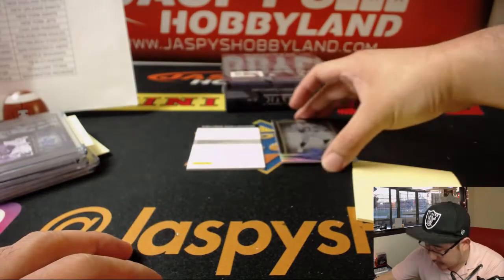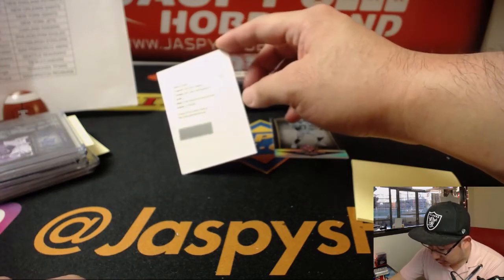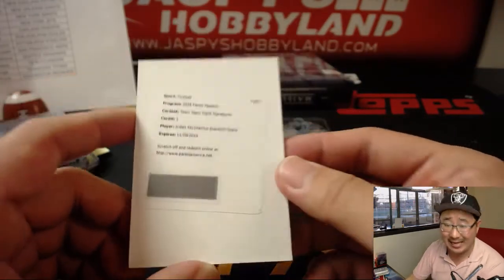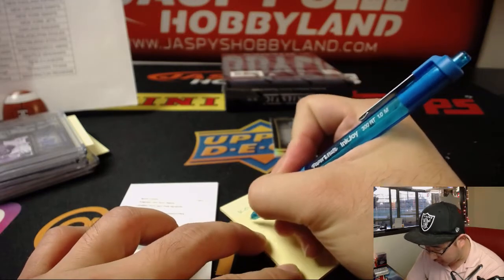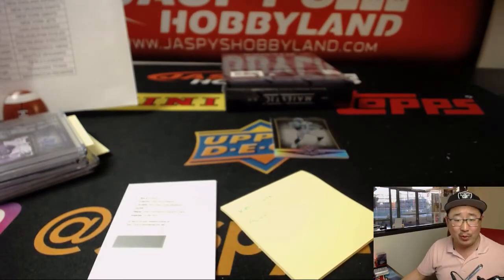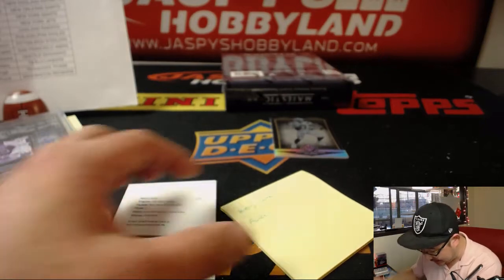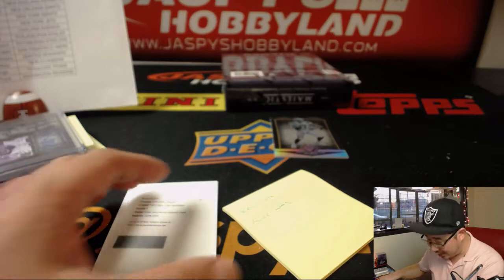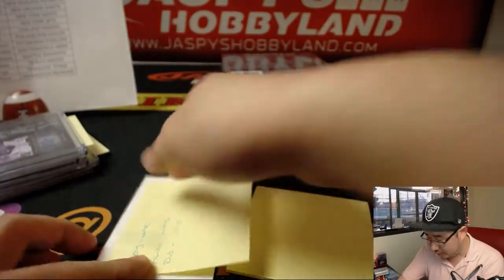And behind Phillip Rivers is a redemption. Wow — Team Signatures, triple signatures. It's Arden Key, Darius Geis, and DJ Shark. So Key is Oakland, I think Geis ended up with the Redskins — oh, he did go to the Redskins. Darius Geis, Redskins. And DJ Shark went to the Jaguars. So that'll be a randomizer at the end of the break.